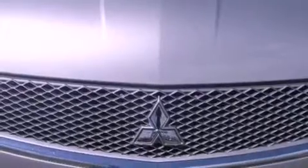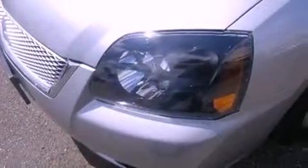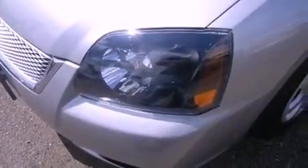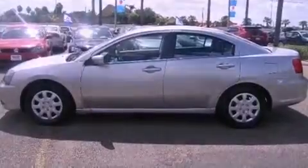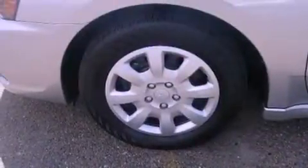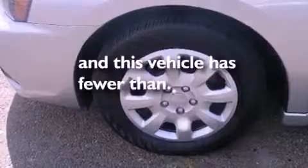Its top features include cruise control, full power accessories, a rear window defroster, variable valve timing, tinted glass, traction control and stability control systems, an anti-lock braking system, side curtain airbags, speed-sensitive wipers, and this vehicle has less than 6,000 miles.